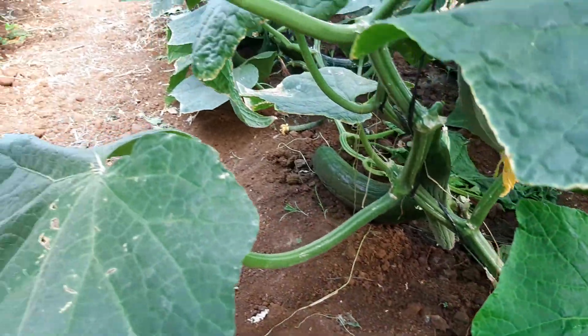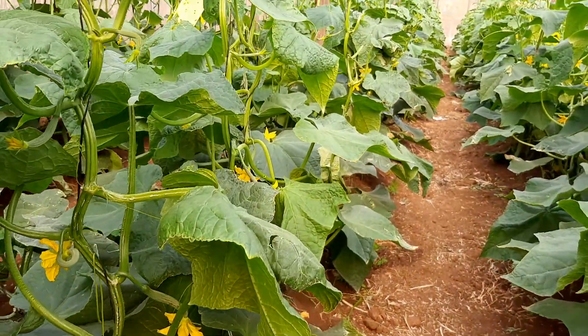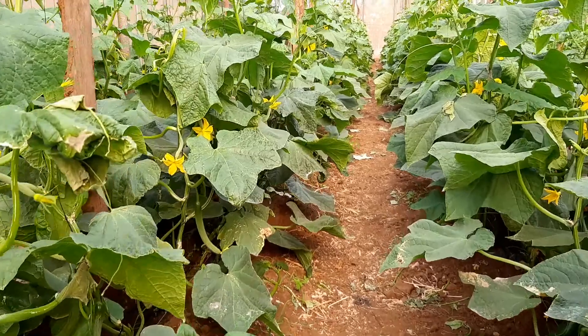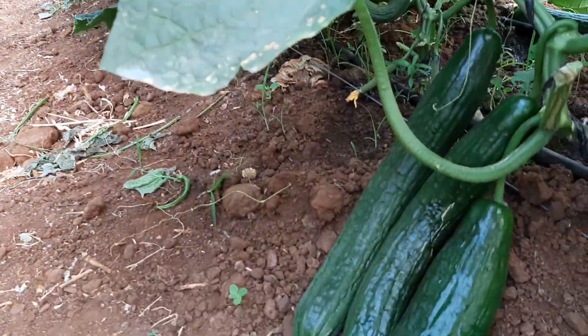When we see something like this, we are elated because that means we would not have a break in our supply. Remember, horticulture is about consistency, and that's what we aim for.